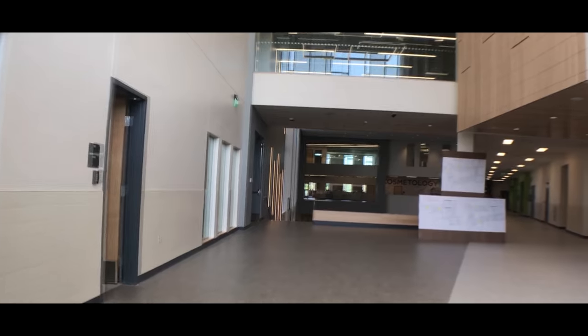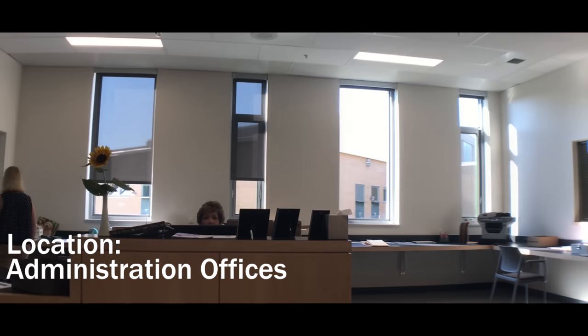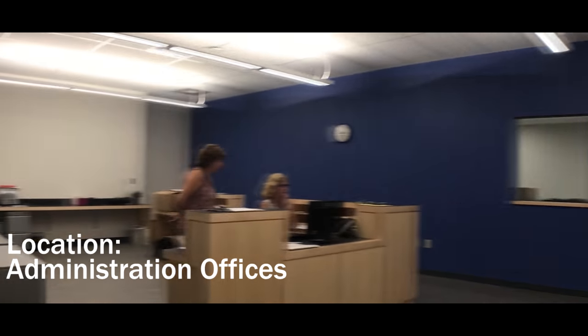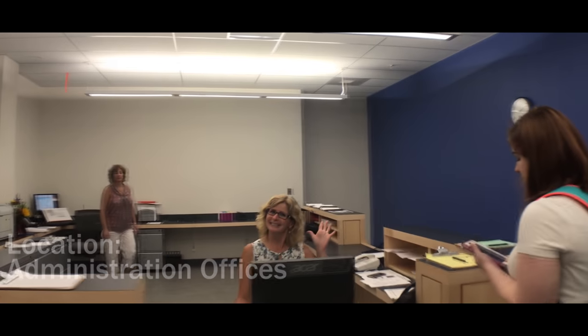First, we stop into the administration offices. The Dean's Office and Main Office are connected, but serve two different purposes, which is why they have been designed as separate spaces. The Dean's Office is used for attendance, discipline, and student support. The Main Office helps with the overall day-to-day operation of the school, such as checking into the building.